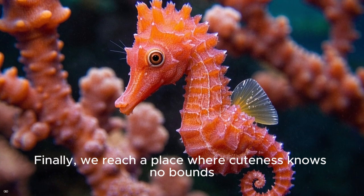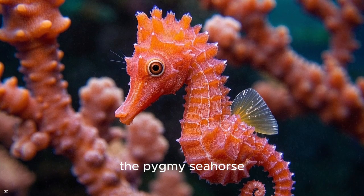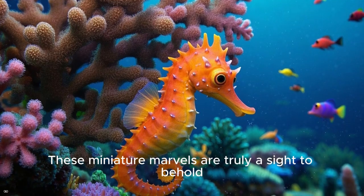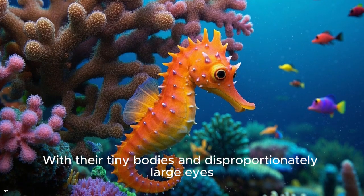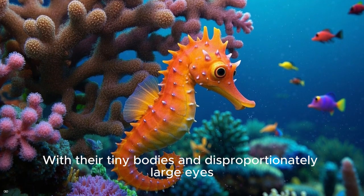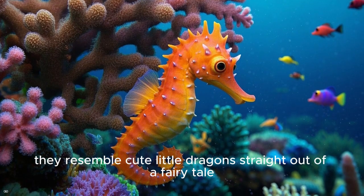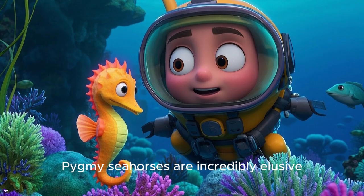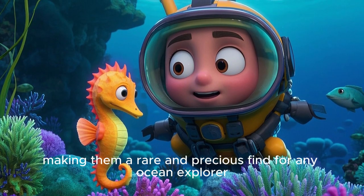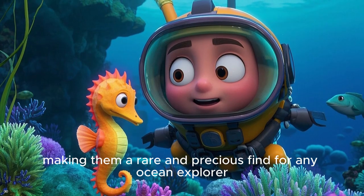Finally, we reach a place where cuteness knows no bounds — the pygmy seahorse. These miniature marvels are truly a sight to behold. With their tiny bodies and disproportionately large eyes, they resemble cute little dragons straight out of a fairy tale. Pygmy seahorses are incredibly elusive, making them a rare and precious find for any ocean explorer.